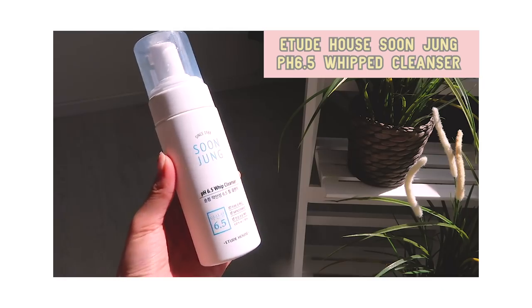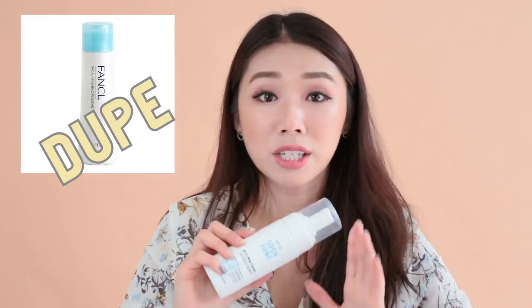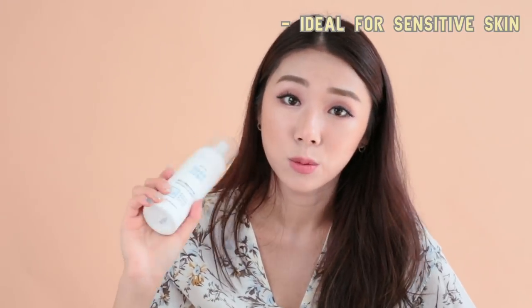Here I have another cleanser I also discovered this month. This is the Etude House Soonjang PH 6.5 Whip Cleanser. I think this is a very good dupe for one of my favourite cleansers, which is the Fancol Facial Washing Powder. This is in a whip form, not a powder form, but it's really good because it's very good for sensitive skin as well. Even though I have eczema, when I use it, it doesn't tingle my skin. It doesn't make my skin feel too dry or too tight and I like that this comes with a foam whip pump. It's not really that travel friendly, but if you're looking for a cleanser to put in your bathroom, I think this is really good.